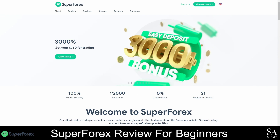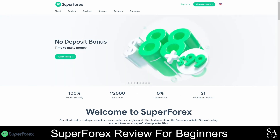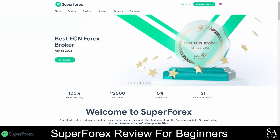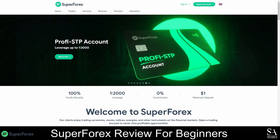SuperForex was founded in 2013 and is part of SuperFin Corp, with its head offices based in Belize. They are regulated by the IFSC and offer online trading services to more than 150 countries worldwide. As a SuperForex client, you will be able to participate in trading contests and benefit from special offers, commission-free accounts, and trading bonuses.